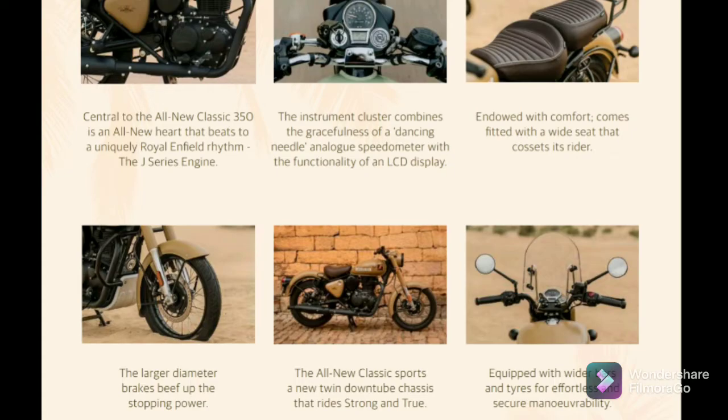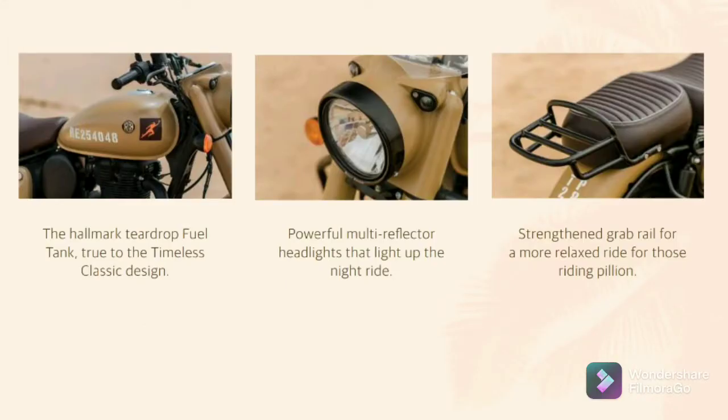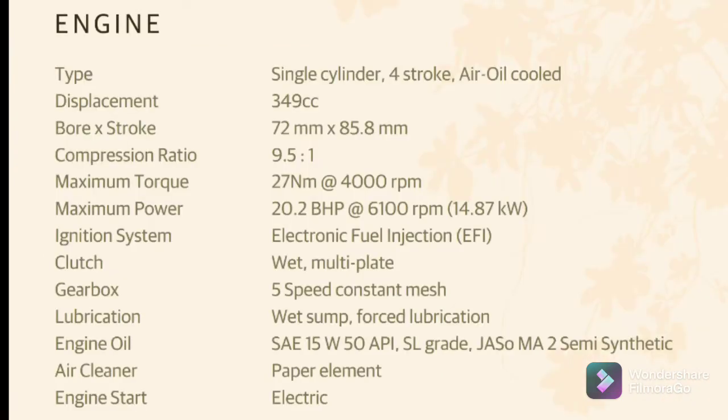The control switches and the tail lamp have been made classier. Overall, the Classic gets a new engine, new instrument cluster, better seating, bigger diameter brakes, twin down tube chassis, better lighting, and a new grab rail. Talking about the engine, it is a single cylinder, four stroke, oil cooled engine with 349 cc, max torque of 27 Nm at 4000 rpm, and max power of 20.2 bhp at 6100 rpm — that's 14.87 kilowatt.